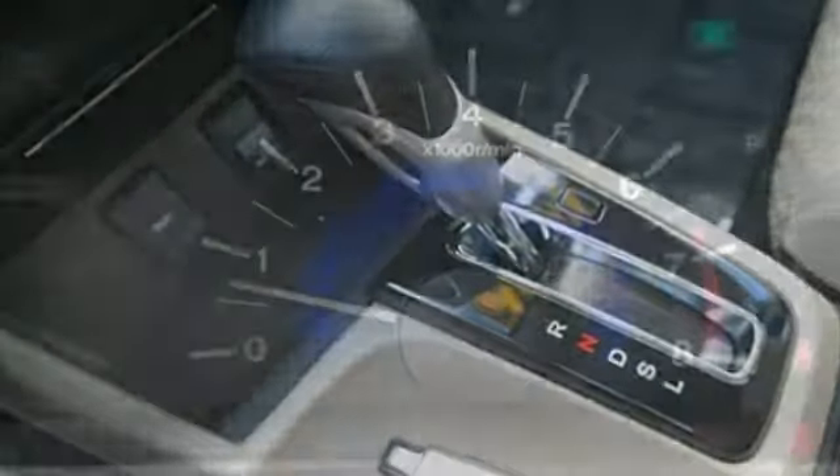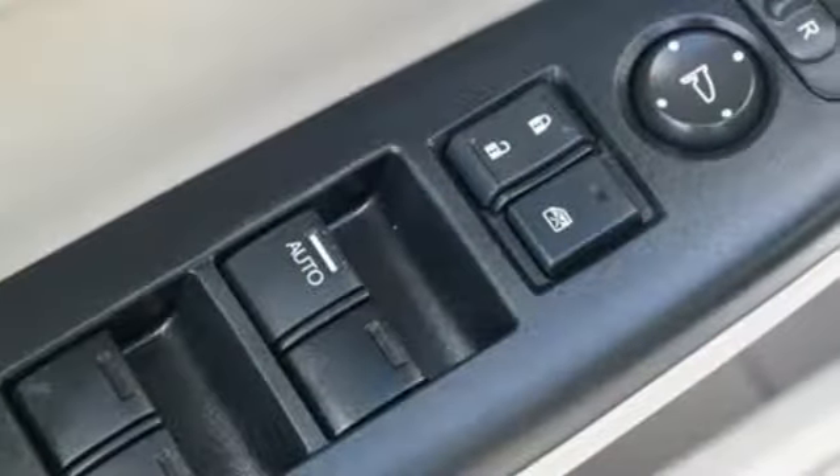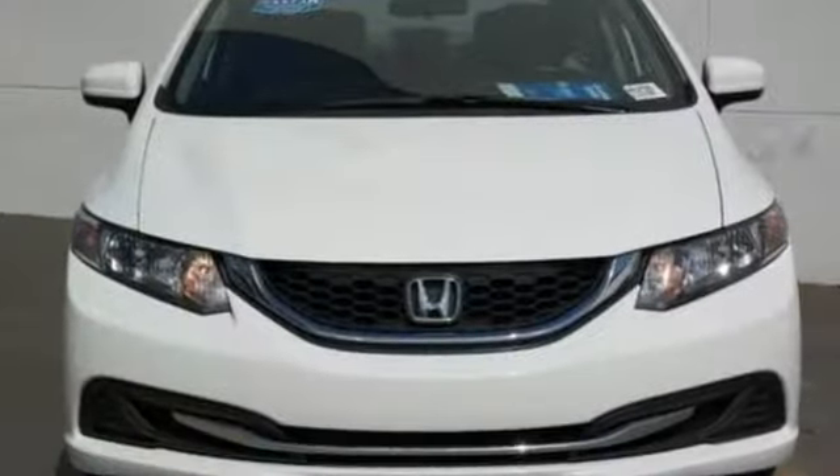inside Gen 8's twin-tier dash was kept, albeit significantly revised, to carry on the well-liked and well-established design theme. It's a Honda, so longevity comes standard.